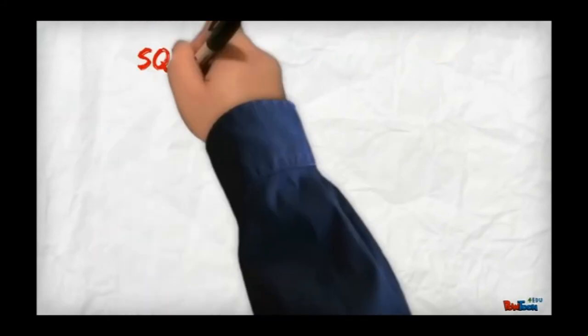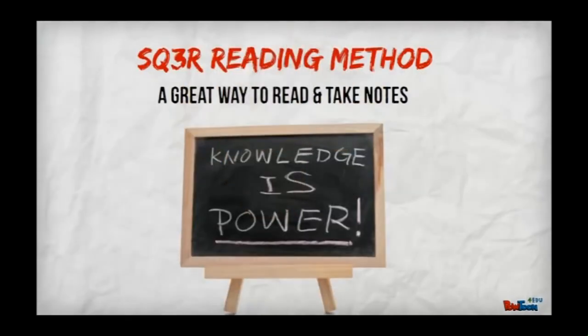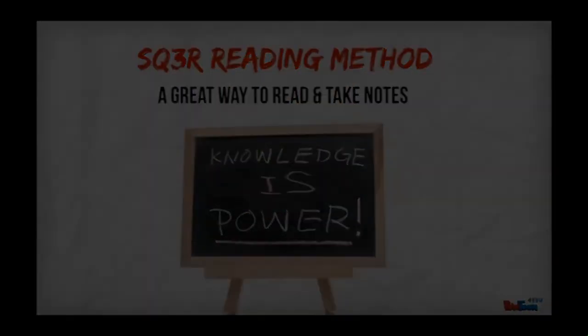So that is the SQR3 reading method. The more you practice it, the better at it you will become and the more you will remember when you read. As we wind up this episode, we can say that SQR3 is a study technique that helps students to read actively and to comprehend what they read easily.